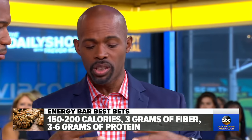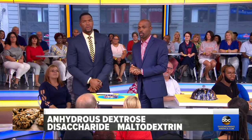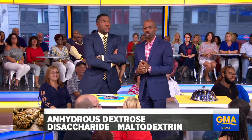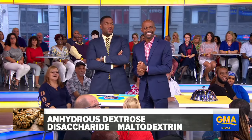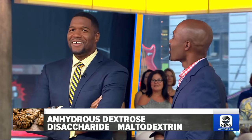Let's see if you can pronounce some of these ingredient names: anhydrous dextrose, disaccharide, maltodextrin. These are all added sugars, and you want to try to avoid added sugars. Companies also add things like soy protein isolate to get your protein and chicory root to get your fiber. These are sometimes very processed ingredients, and we don't want processed ingredients.